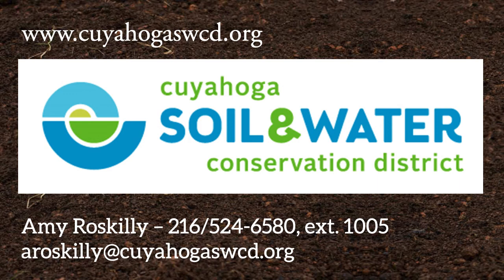Again, visit our website CuyahogaSWCD.org, or you can call me directly — my number and email are listed there. Thank you everyone.